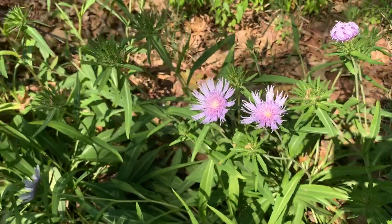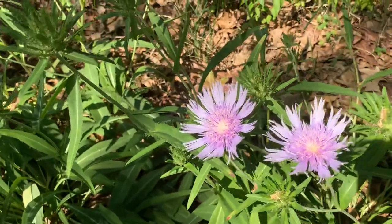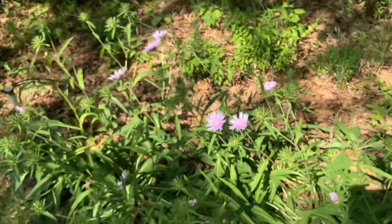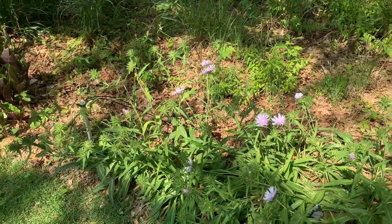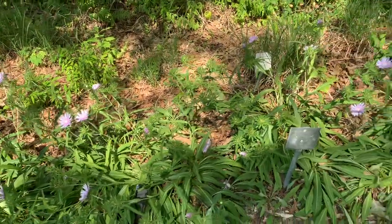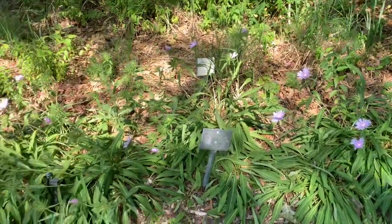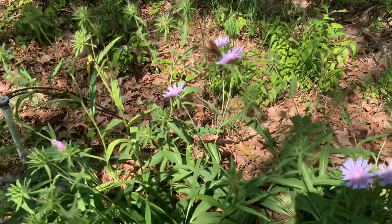One of my favorite Florida wildflowers is this really pretty purple Stokes aster and it grows beautifully here in a bit of shade or full sun. We have it in a couple different locations because it is so prolific. It's a little bit dry right now but it is doing just fine here.